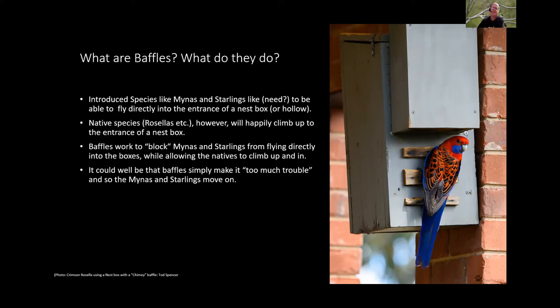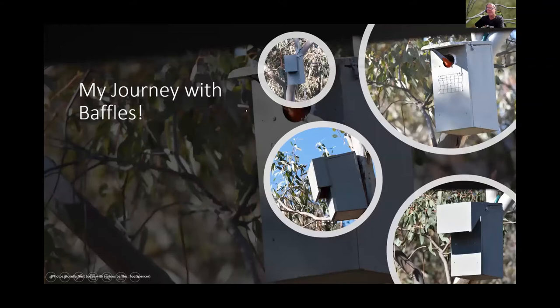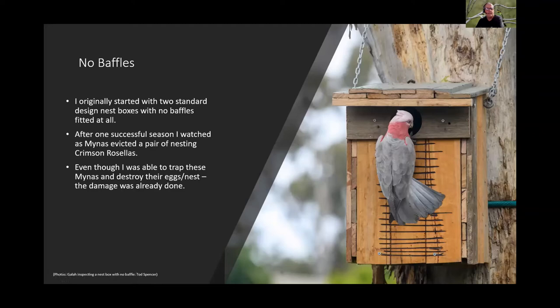An Eastern Rosella currently has five chicks in a baffled nest box. Todd's journey with baffles has been an evolving process. He started with standard design nest boxes with no baffles — Crimson Rosellas nested successfully for one season, but then miners and starlings both went in and evicted nesting rosellas.